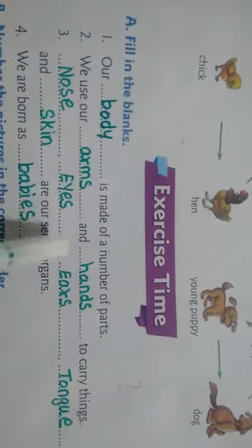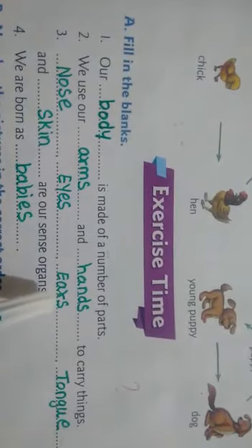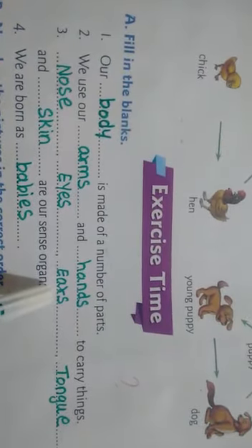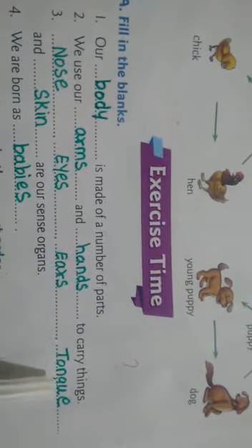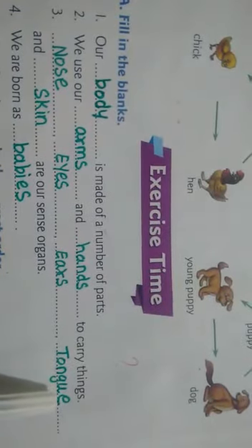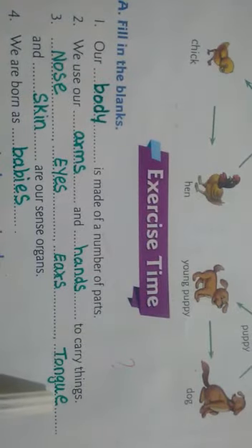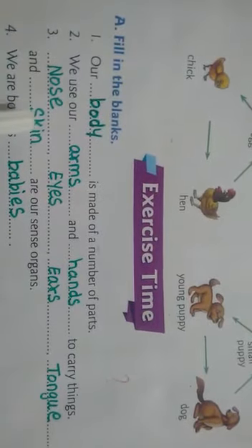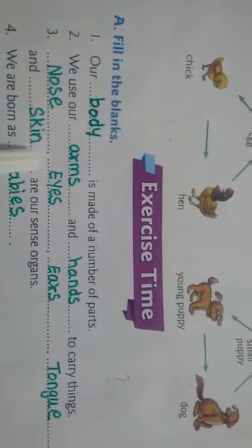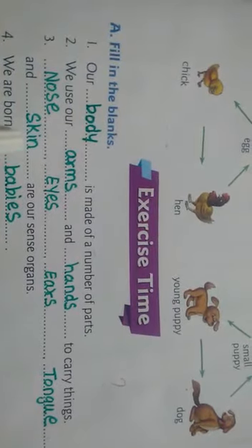Continuing sense organs: ears — E-A-R-S, ears. We listen with our ears. Tongue — T-O-N-G-U-E, tongue. We taste delicious food with our tongue. And skin — S-K-I-N, skin. We feel something hot or cold with our skin.